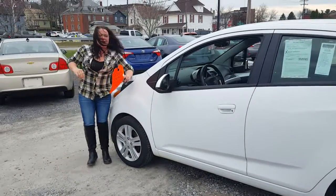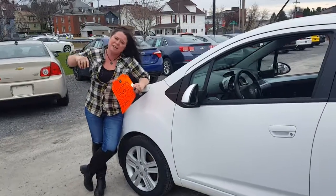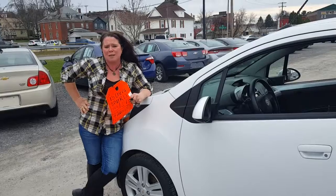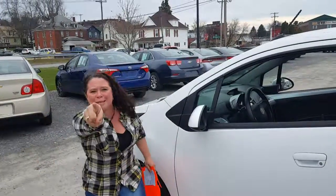Check out this Chevy Spark — brand new state inspection, factory warranty. Or come check out the rest of our inventory here at Kerch Johnson Auto Sales on 27 North Franklin Street. Bye!